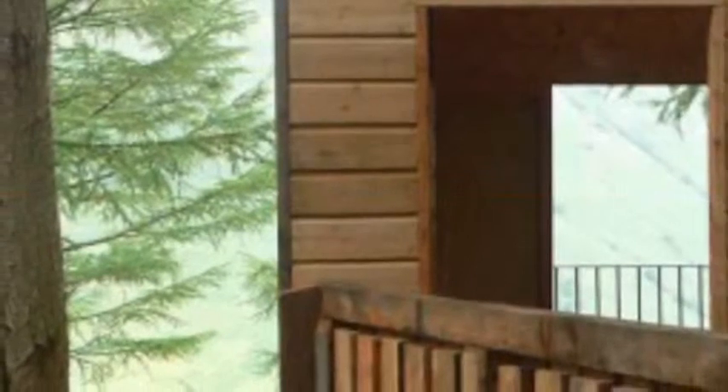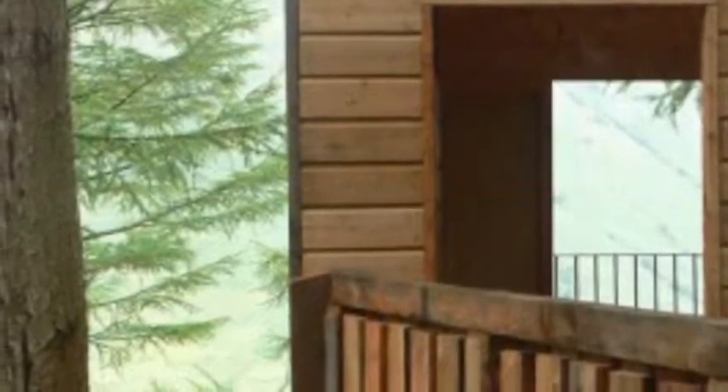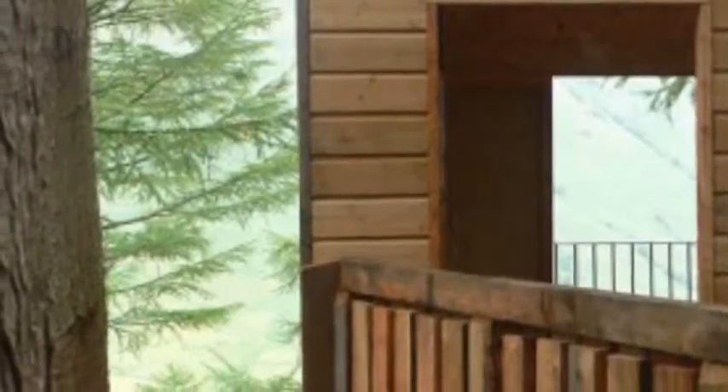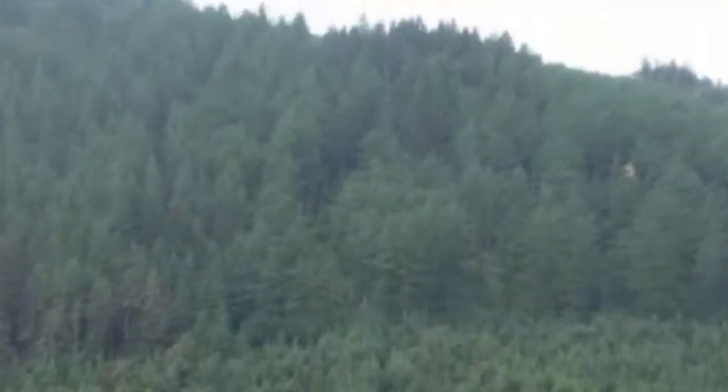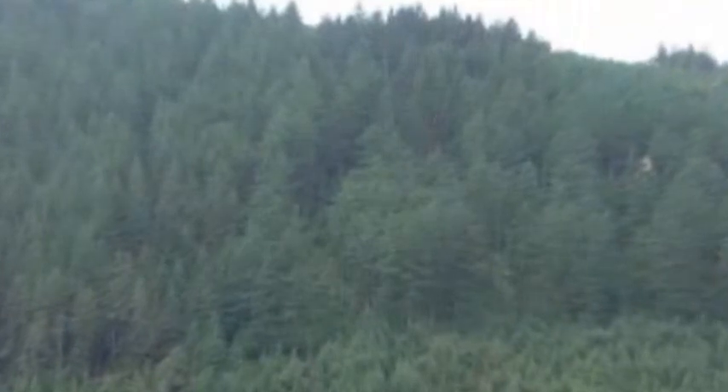London Fieldworks asked Malcolm Fraser Architects to translate their ideas to design. The treehouse is reachable via a quarter-mile boardwalk, which was built by students of Lochaber College's Environmental Conservation Group.